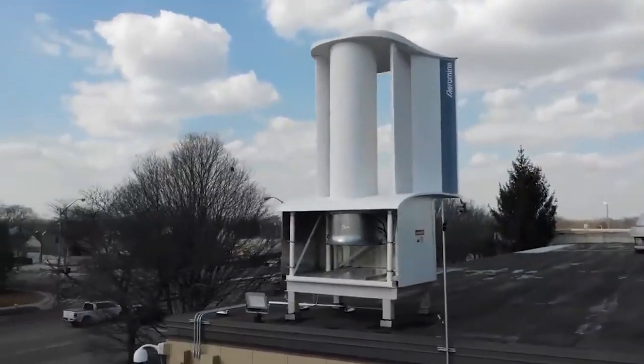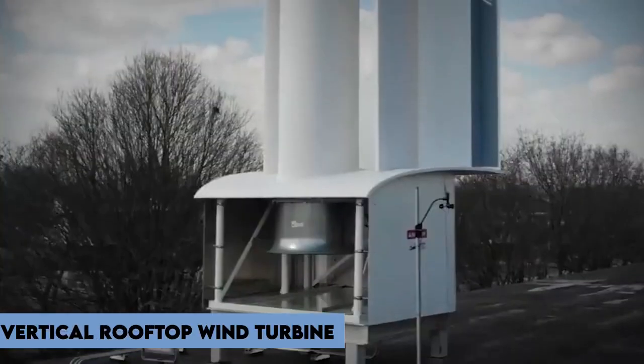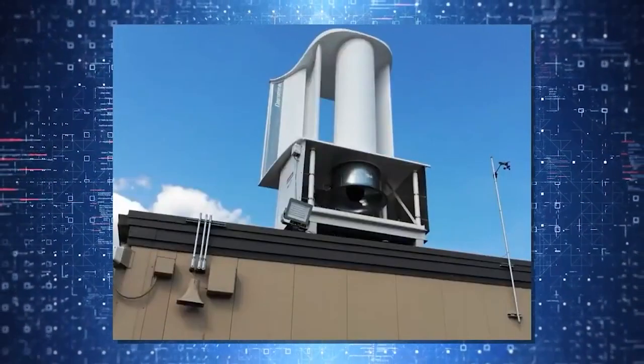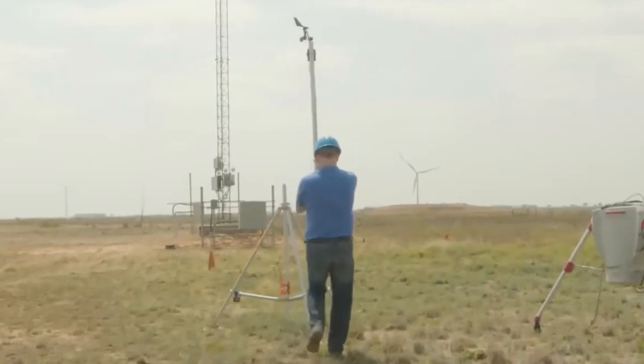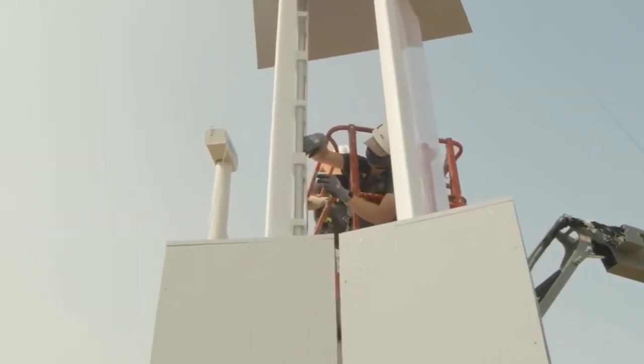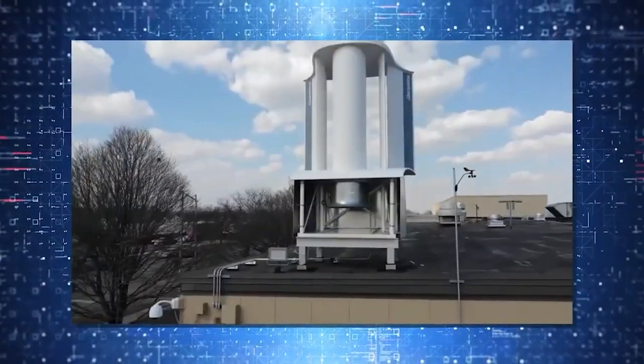Introducing the revolutionary vertical rooftop wind turbine with no moving parts. Yes, you heard that right. This innovative design challenges the conventional notion of wind turbines and offers a promising alternative for sustainable energy generation.